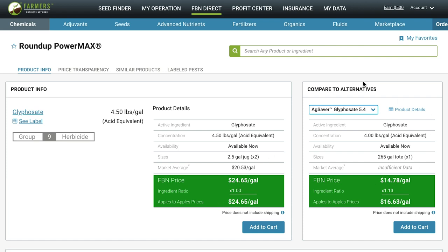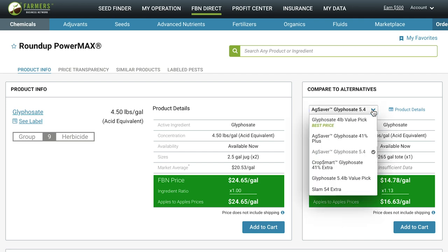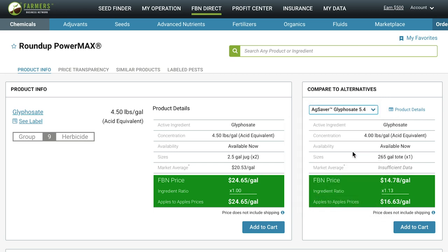Next, when you look to the right, you're going to see our Compare to Alternatives section. This lets you easily search for branded or generic alternatives to the product that either have the same active ingredient at the same concentration or different concentrations. So if there's more than one alternative product, you'll be able to see and choose those from the drop-down list to compare prices. We believe in complete transparency so you have an apples to apples price comparison. This means that if the alternative chemical has a different concentration, we're going to do the math for you by multiplying by that ingredient ratio so that you're comparing prices based on using the amount of chemical you would have purchased. This section is something many farmers use to make sure they're getting the right product for their farm.